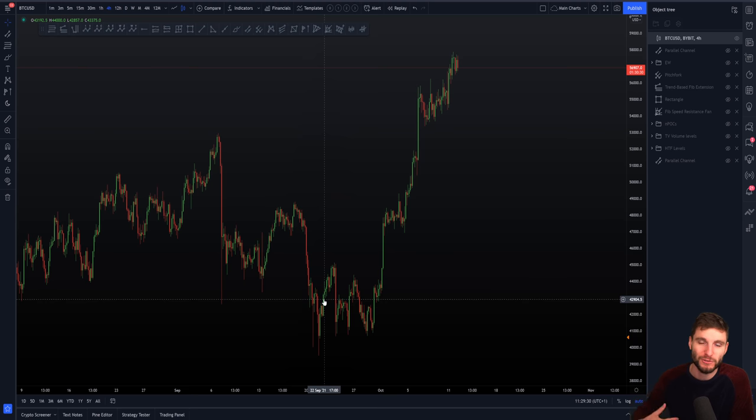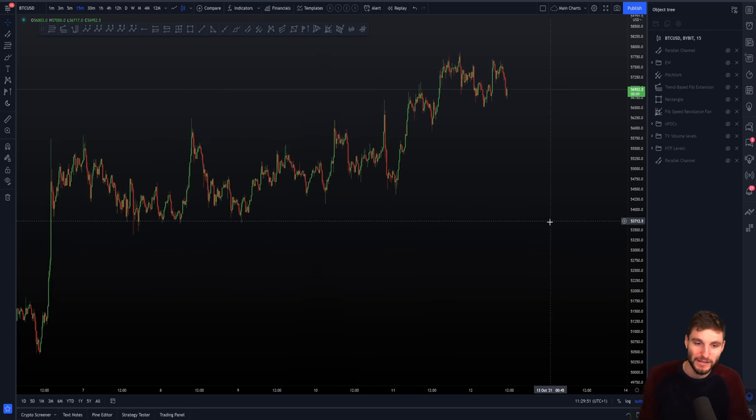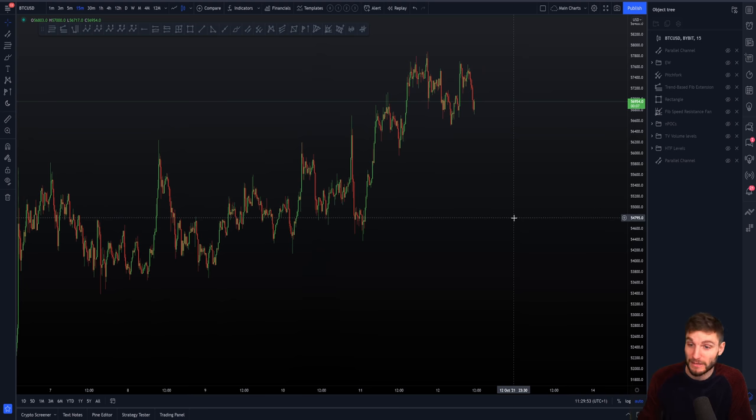How many times have you got into a really nice trade, closed it after a 1% move, and then it moves on 100%? I used to do this when I started trading. Now I am very good at making a plan, sticking to that plan, and not closing it too early. Why would I close early if I'm not invalidated on an idea? I've recognized this is not a good way to trade, so I'm very good at holding my plans.